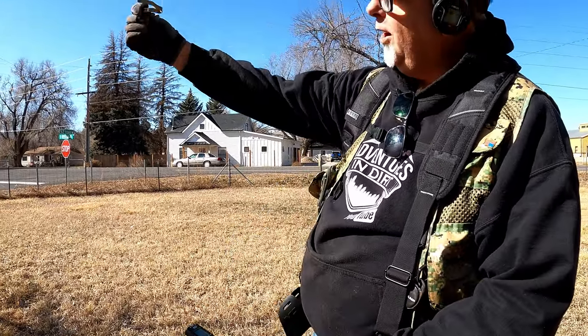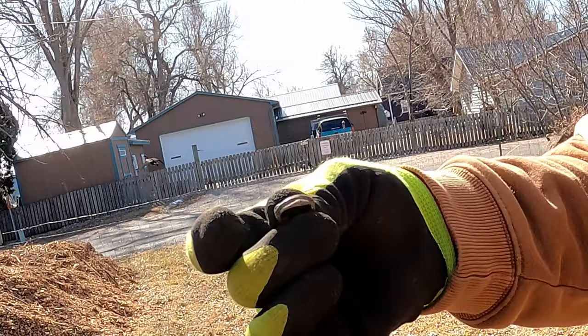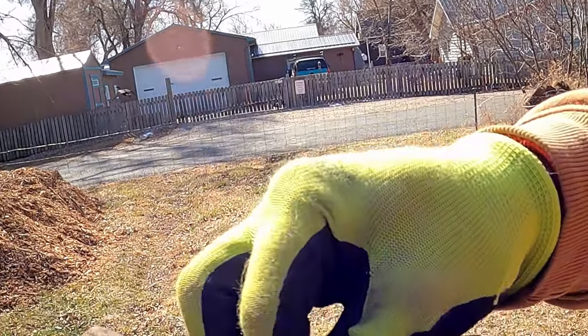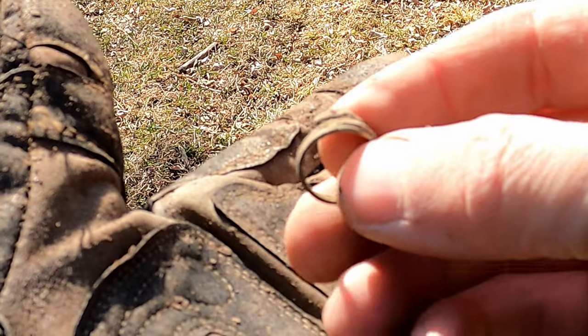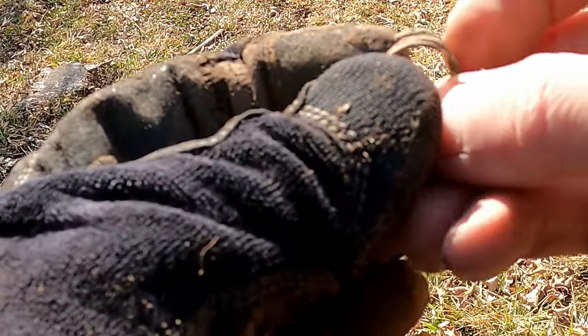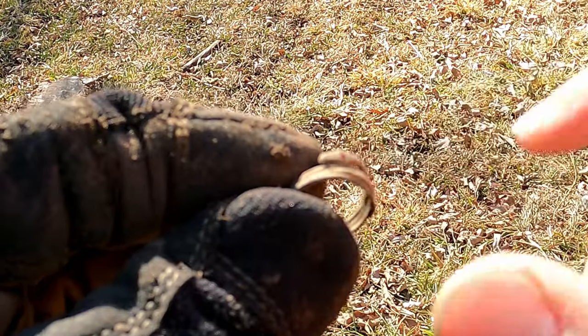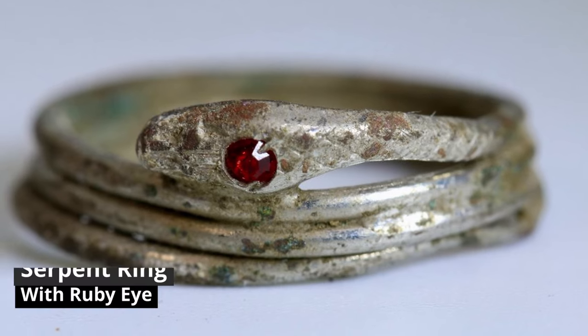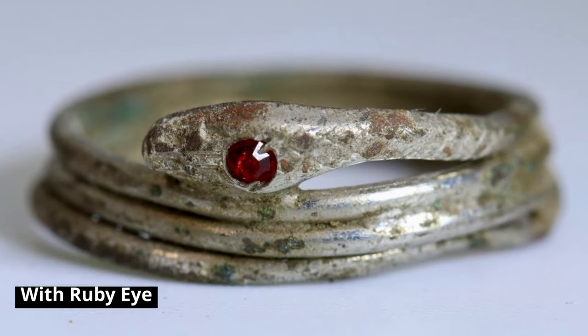Oh baby, oh look at that — such a patina on this one! No way — shut up, it's a ring! It's a little serpent ring. Anything precious? I have no idea. It doesn't look silver, and it's not heavy enough — but a ring's a ring, man. It was by the house and it's still got the little eye in it. That's sweet! Hey, you're on the board with the ring — good job!